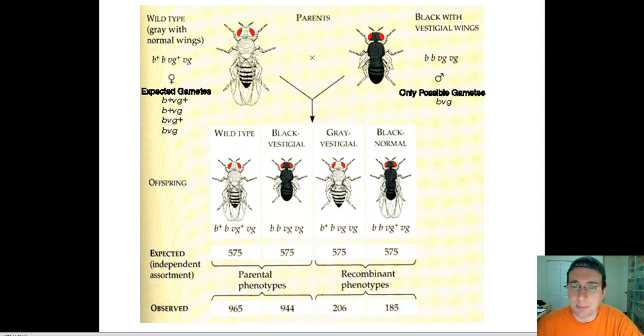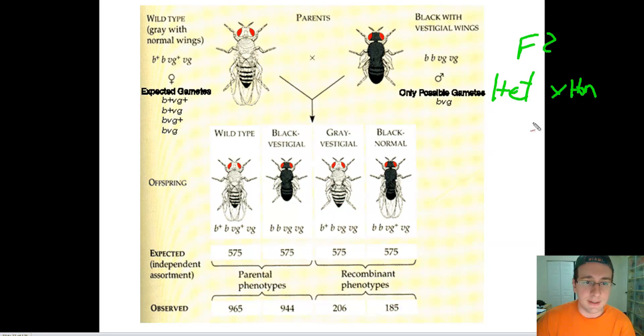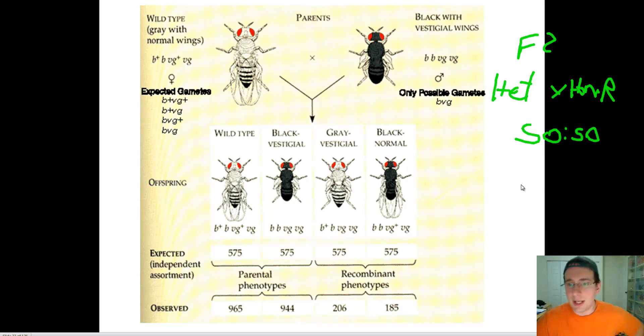So there are two things happening here that he's trying to explain after seeing the results. The Punnett square predicted an equal ratio of offspring in this particular cross between a heterozygous individual for two traits and someone who was homozygous recessive for all traits — basically an F2 cross. He's tracking two traits: wing shape and body color, so the ratio is supposed to be a 1:1:1:1 ratio.